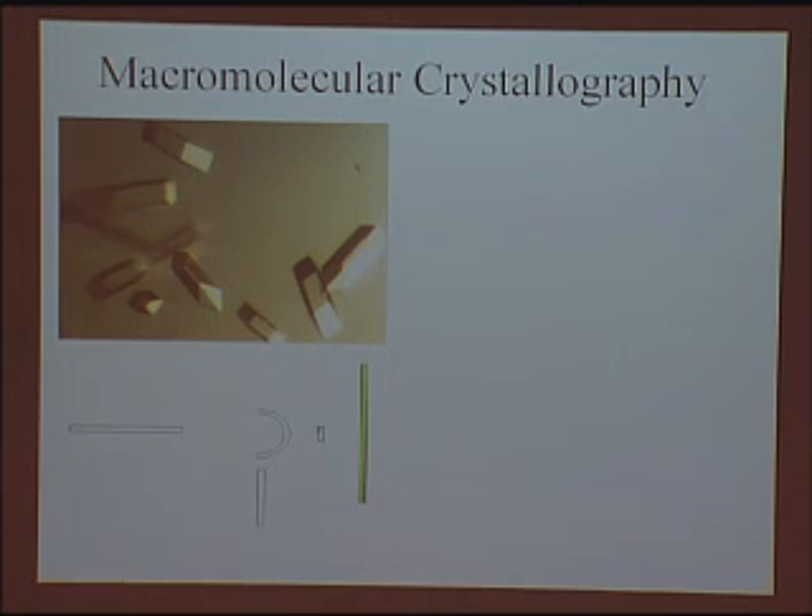A Russian group then also showed that you could crystallize the 30S subunit and the whole 70S ribosome from Thermus thermophilus. But those crystals didn't diffract very well when I first entered this ribosome crystallography field.